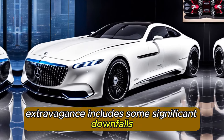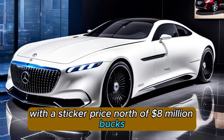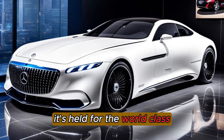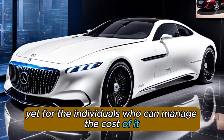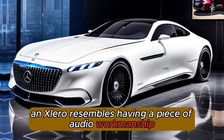Extravagance includes some significant downfalls, and the X-Laro is no special case. With a sticker price north of $8 million dollars, it's held for the world class. Yet, for the individuals who can manage the cost of it, claiming an X-Laro resembles having a piece of auto workmanship.